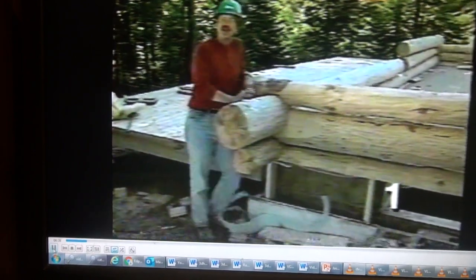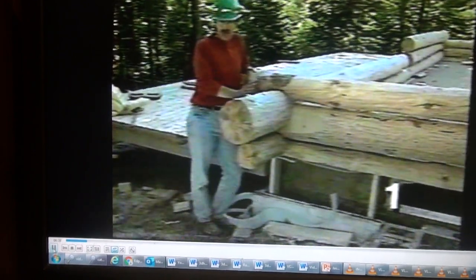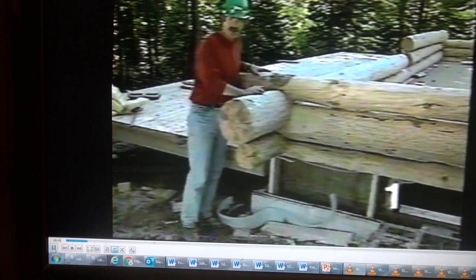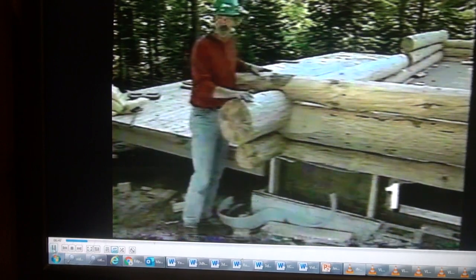During assembly at the log yard, they notch the logs so the walls are perfectly plumb and square, and they nail in these staples on the top and bottom of every notch. Once they're out here at the site, they just align the logs back to these staples, and it keeps everything perfectly plumb and square.